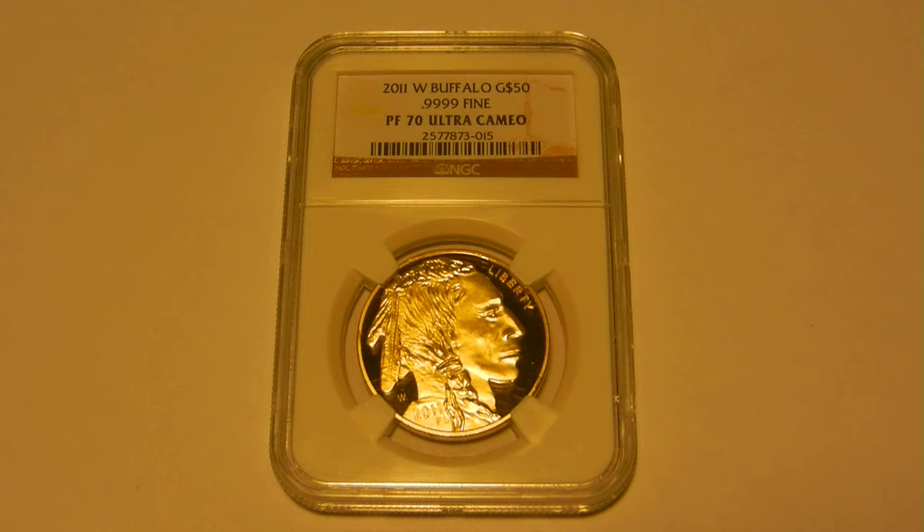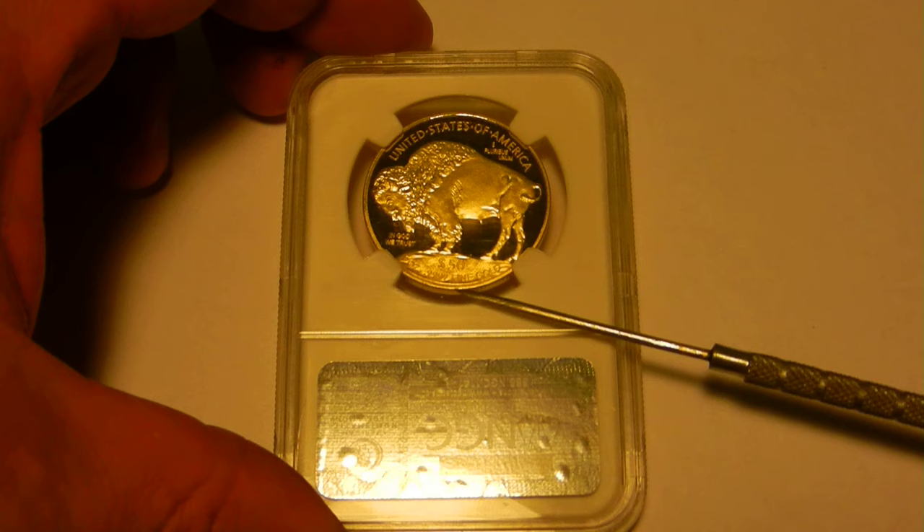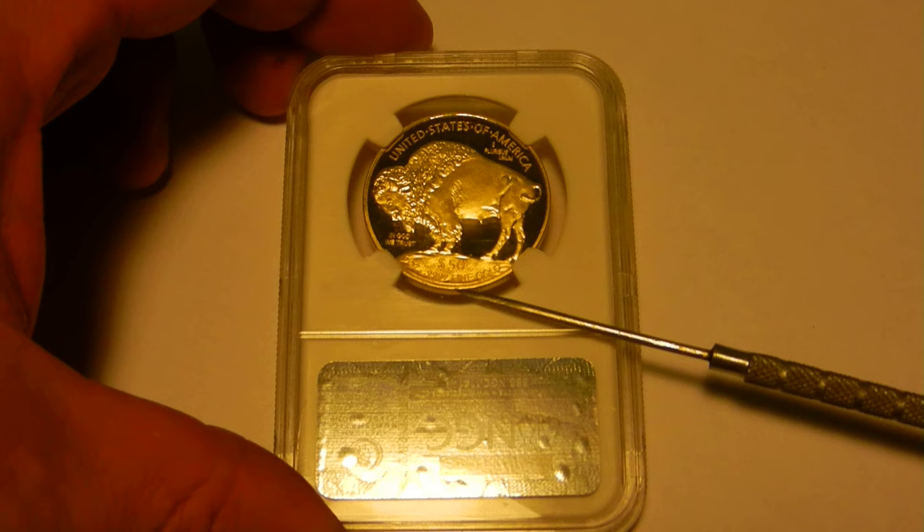Now let's take a look at the following details of this particular coin that came into the shop. Let's first look at the coin design. It looks just like a gold buffalo, but there are details which set it apart from an authentic 1-ounce gold buffalo coin. These are the differences: the date on the obverse and the $50 1-ounce .999 fine gold on the reverse do not match the reflectivity of the proof fields.